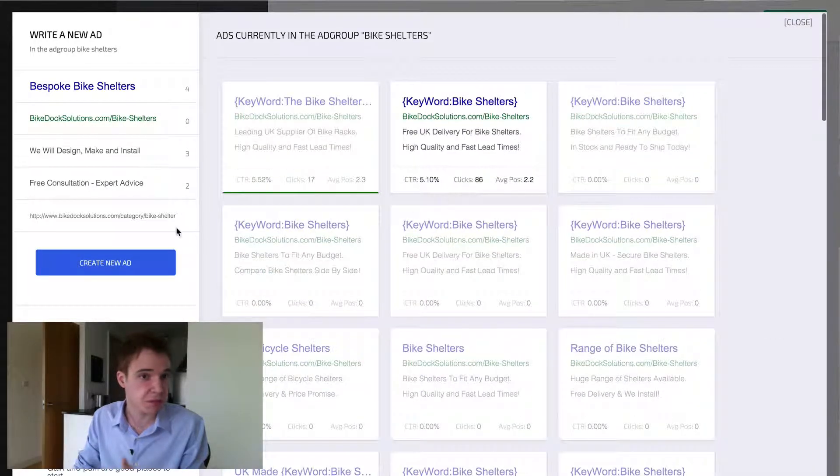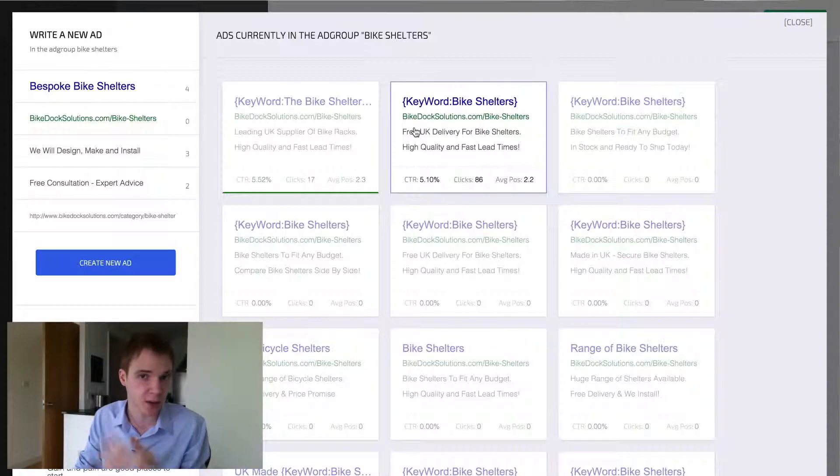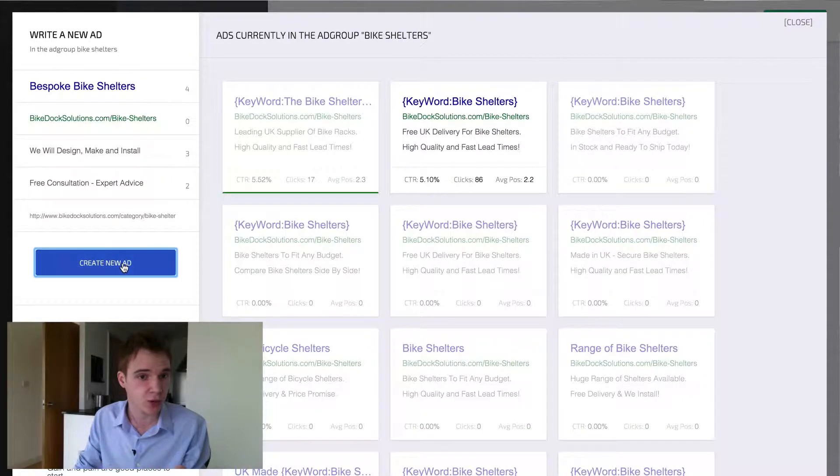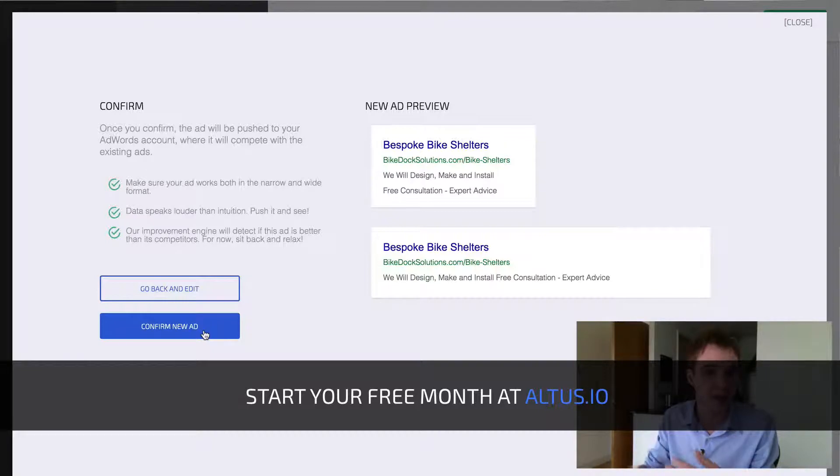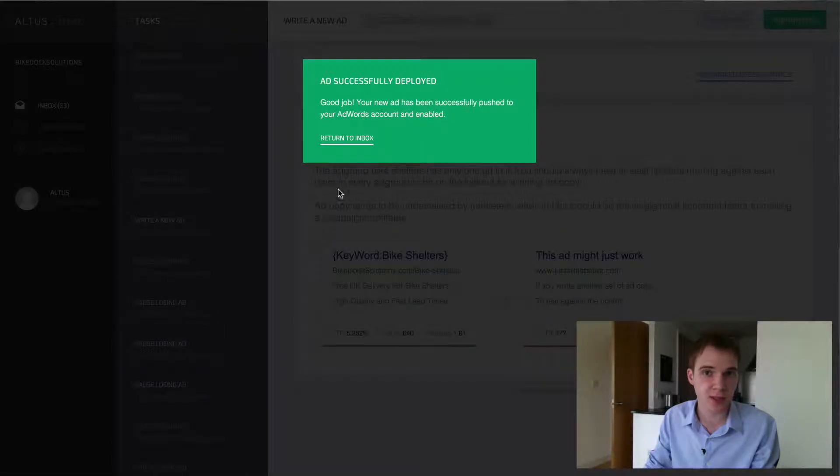This actually looks pretty good — 'bespoke bike shelters,' totally one of our competitors — 'we will design, make and install, free consultation, expert advice.' That's a bit of a different angle; I wonder if it'll beat our current existing ad. So here you click 'create new ad,' it gives you a little preview, and all you have to do is hit 'confirm new ad' and it'll push that ad. It says 'talking to AdWords' and gives us the confirmation: 'ad successfully deployed.'